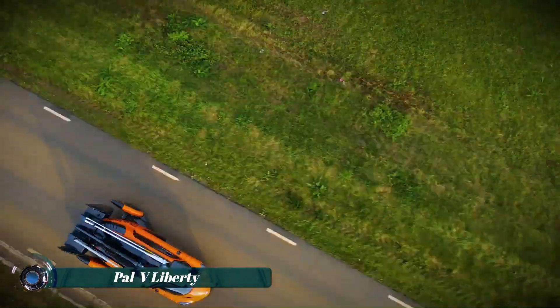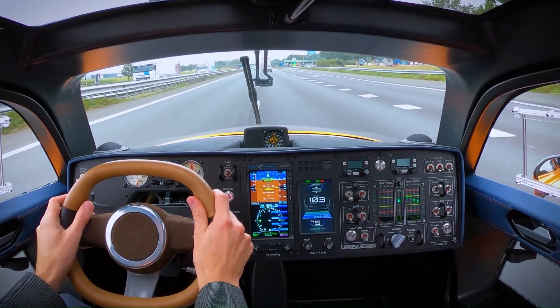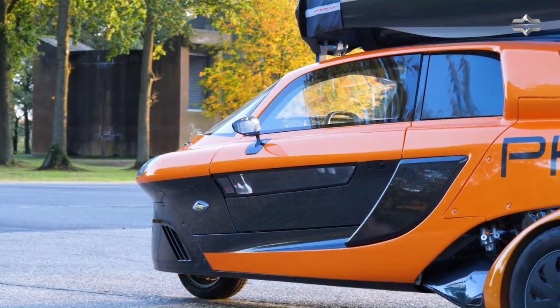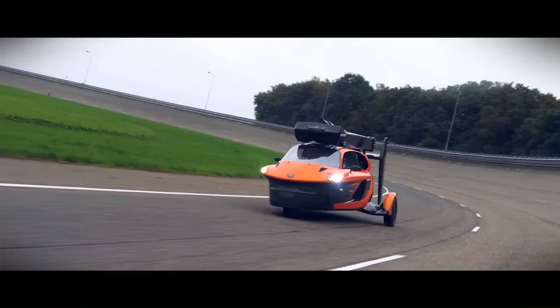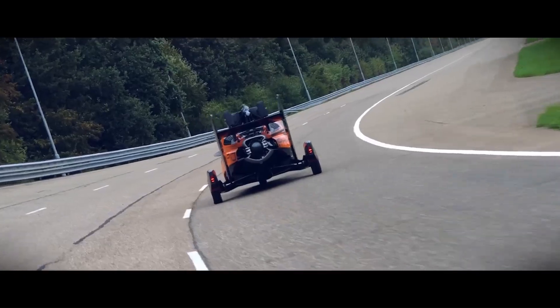The PAL-V Liberty is a groundbreaking vehicle designed by the Dutch company PAL-V (Personal Air and Land Vehicle). Blending the capabilities of both a car and a gyrocopter, this innovative two-seater vehicle features dual engine propulsion — one engine dedicated to driving and another for flying. On the road it can reach speeds of up to 160 kilometers per hour.